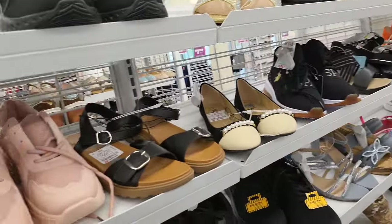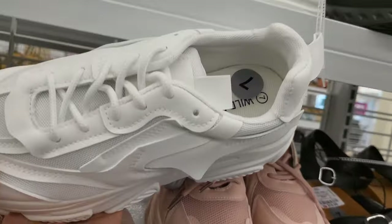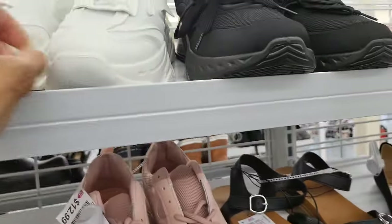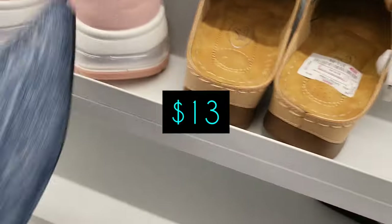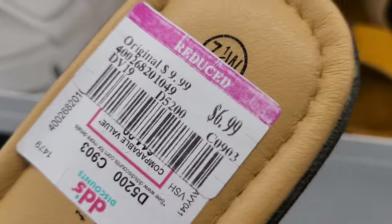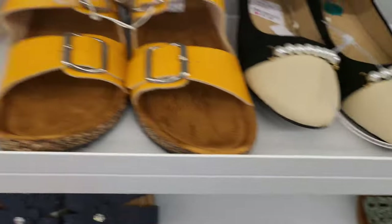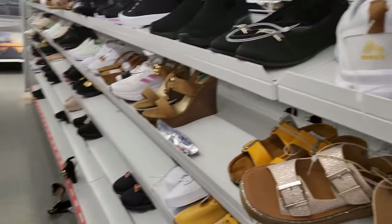Okay y'all, so last week we saw these blue jean shoes and they're still here — I can't believe it — but $13 and they're so unique and so cute. So we have something that they're alleging is on sale, seven dollars — it's on clearance. Let's spin over to the next aisle.